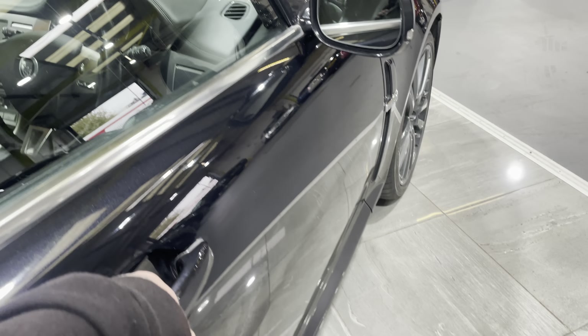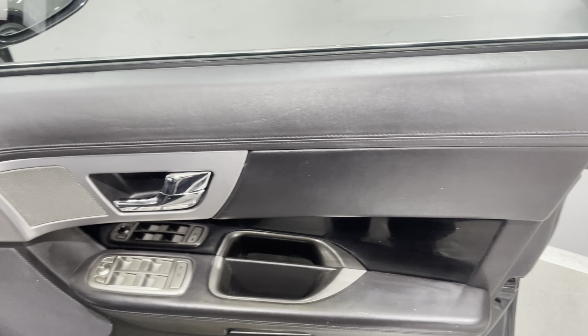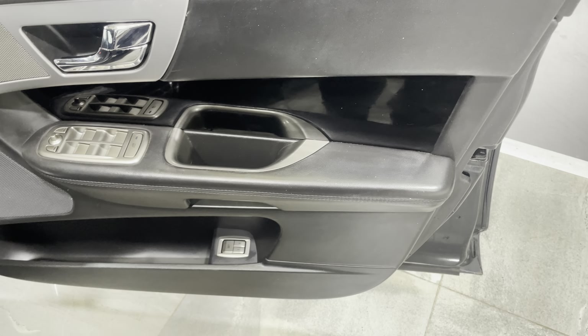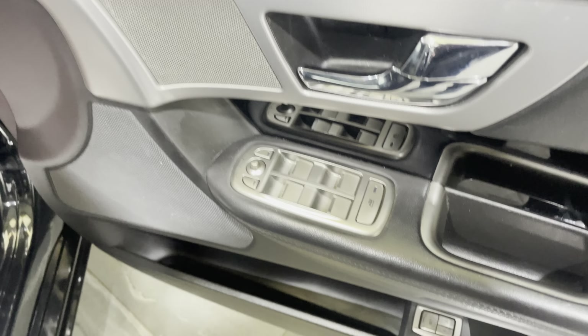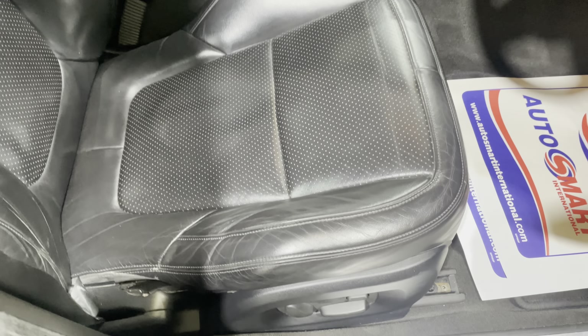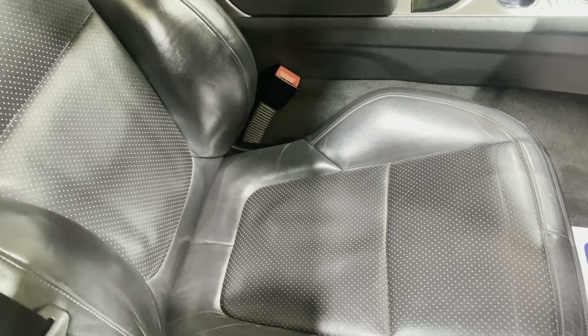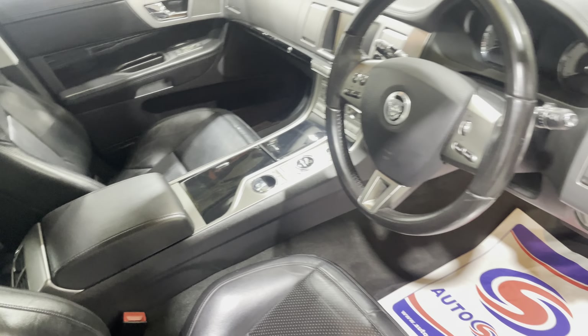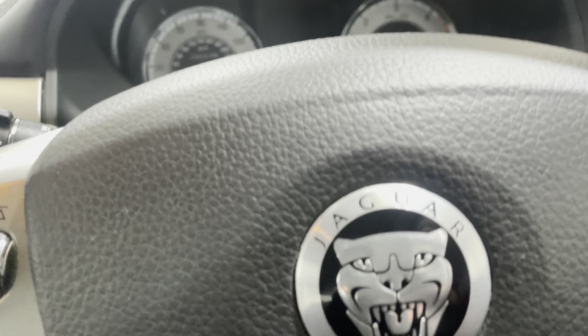Moving round to the driver's door card, there are no bad scuffs or scratches on the plastics and no major wear on the leather. It has electric windows and a memory seat as well. The driver's seat is electric with no bad tears or rips.